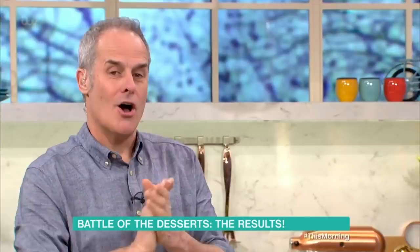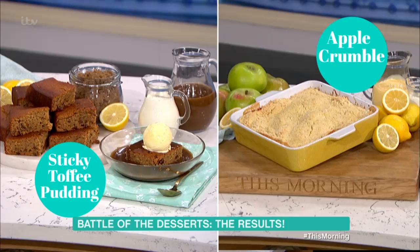Phil's here to reveal the results of our battle of the desserts. Over 9,000 votes, and 52% went to apple crumble.